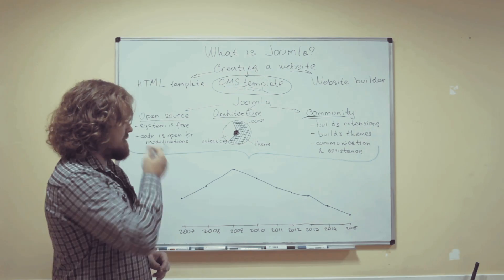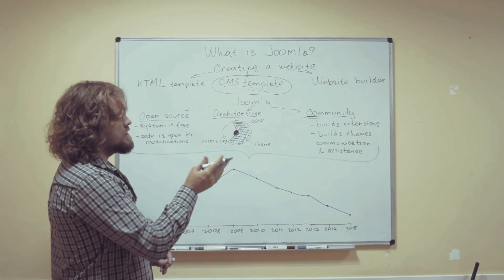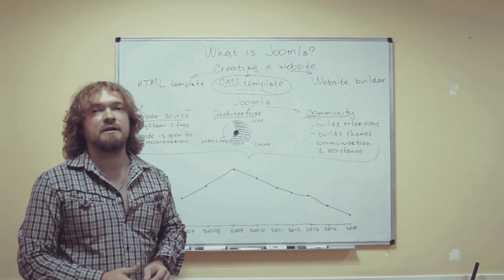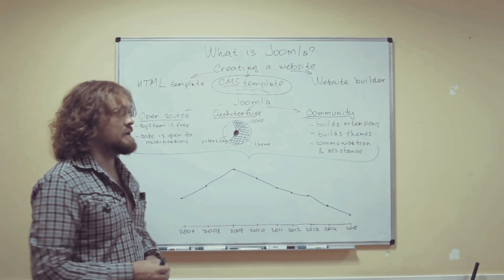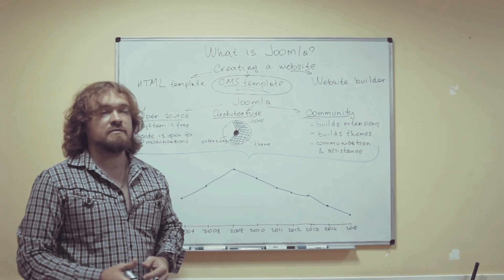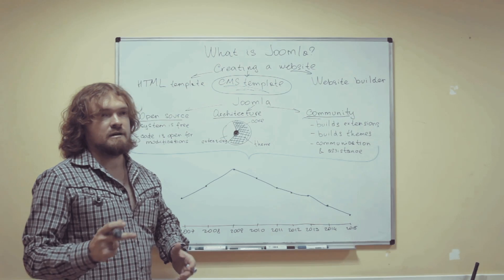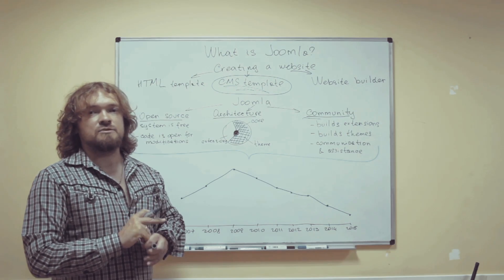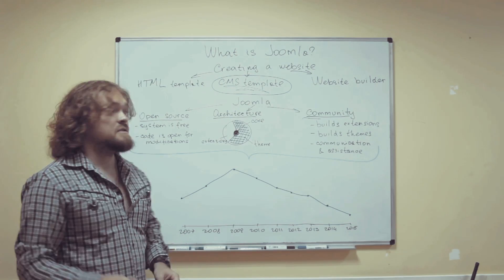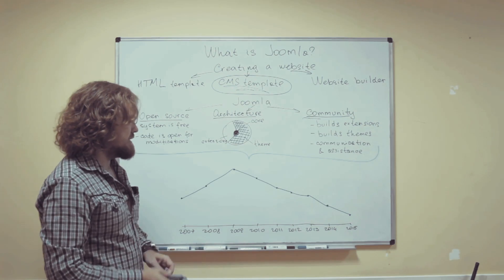As cool as this whole thing may sound, I have to admit that Joomla's popularity is falling pretty fast currently. The competition on the market is getting pretty rough. Because of stability and security issues, Joomla has lost a lot of its popularity over the past five years. It had been at its peak around five or six years ago, in 2009 and 2010.